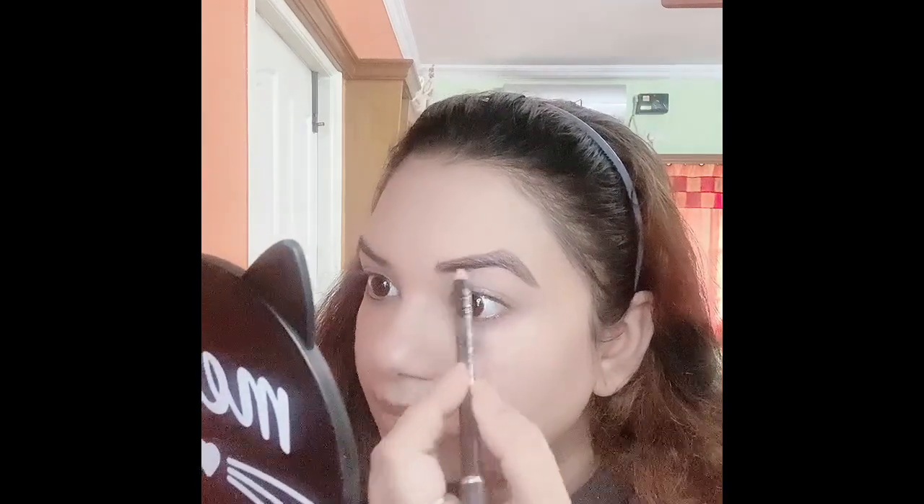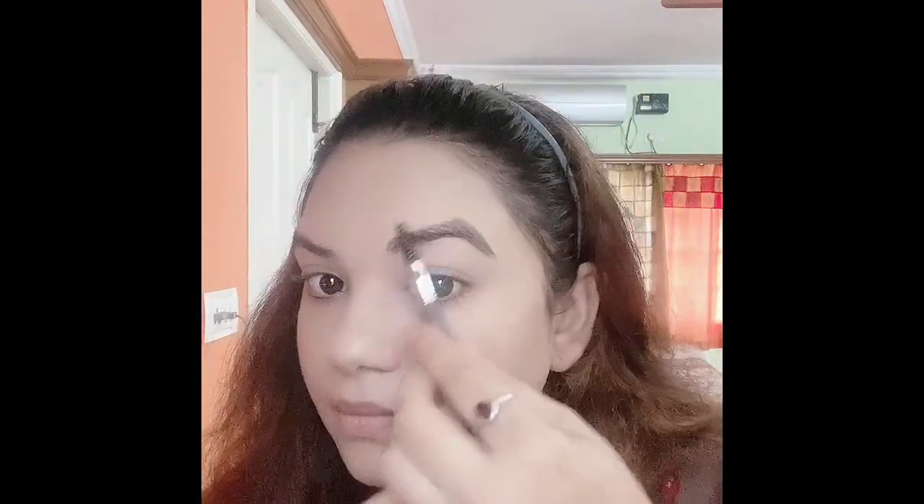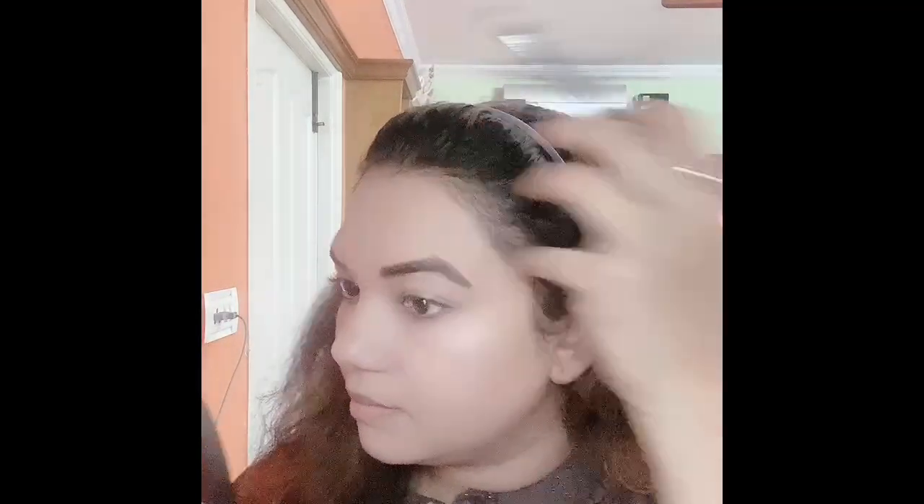I did not use any compact after that foundation stick because it was not required — it has a very satin finish, it is not oily nor is it too dry, it is just perfect. Here I have completed my eyebrows. Girls, if you don't like it y'all can skip, but otherwise I would tell y'all to just try once. And now for the blush I'm using this lipstick.